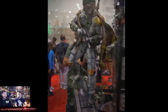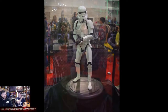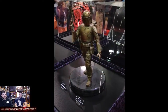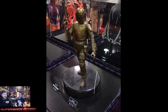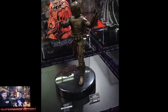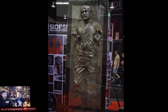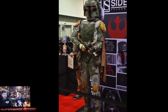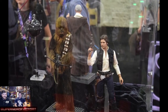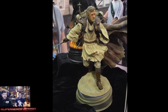Sideshow had so many things and they're all super detailed. They had a couple bronzed figures and some more Han in Carbonite. There were some duplicate shots because I got lazy at the end of my slideshow.